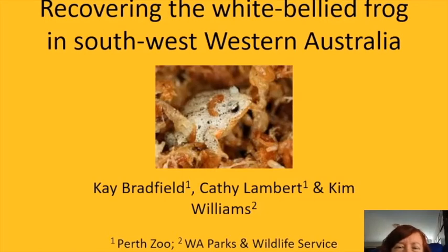Hello to whoever is watching out there. I'm Kay Bradfield from Perth Zoo and I'm going to be presenting the first half of this talk about recovering the white-bellied frog, Geocrinia alba, in southwest Western Australia. Then I'll hand over to Kim Williams from the WA Parks and Wildlife Service, who's also the chair of the WA Threatened Frog Recovery Team for the second half.